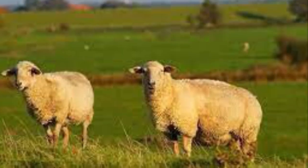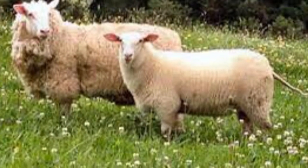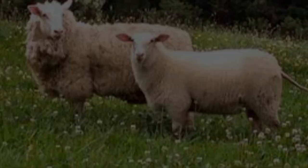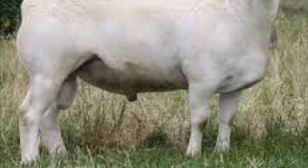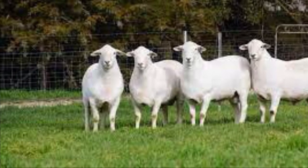East Friesians have excellent quality and prolific milk production. They originated in the Netherlands and Germany. The Australian White has good body weight and muscle conformation with intramuscular fat, and is well suited to Australian conditions.